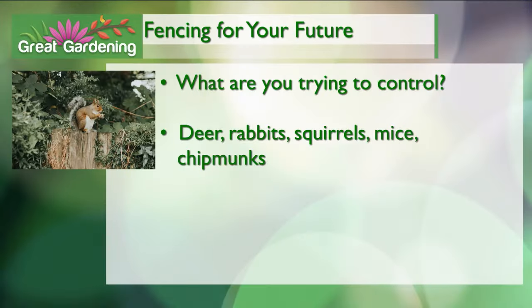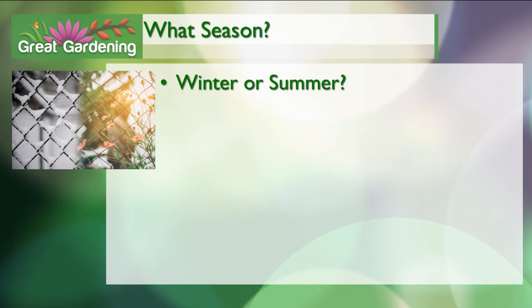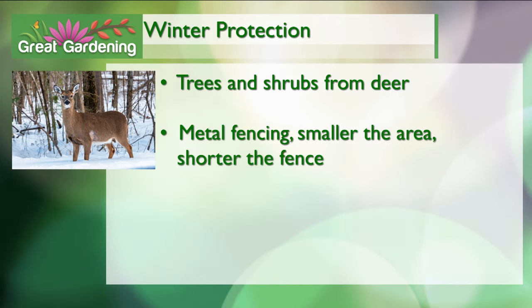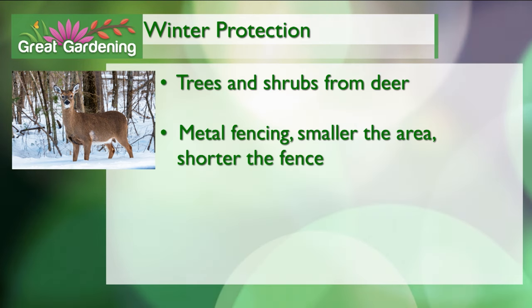Moving back to the topic of fencing. Bob, you wanted to talk about fencing for animal control? First, I admire the beautiful fencing for deer control we saw in the garden tour. The first thing to ask is: what are you trying to control? Is it deer, rabbits, squirrels, mice, chipmunks, or perhaps your neighbors' view? We have a lot of options for summer control of deer, which is our principal predatory species. But winter can be more of a challenge for trees and shrubs — what we call woodies. We really like metal fencing. For large areas you really have to go up eight or nine feet; smaller areas can get away with shorter fences because deer don't want to jump into an area and get trapped. Good solid metal fencing is the answer.